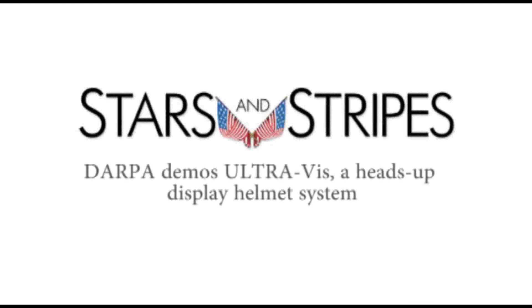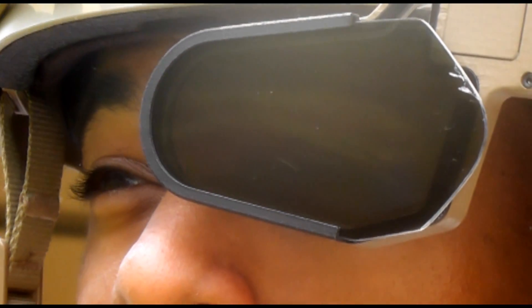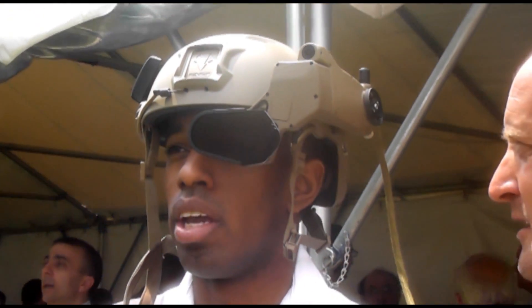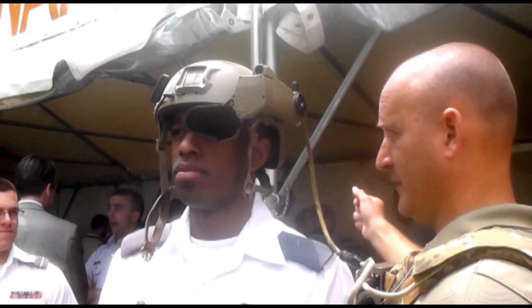The technology is developed to enable ground forces to have enhanced situational awareness — to be able to understand where their friendly forces are located around them, what aircraft are in the environment, what other points of interest around them may be, and not have to look down at a screen or a tablet. Instead, it's designed to let them operate heads-up, look at their environment, and see where all those things are by using icons overlaid onto the real world.